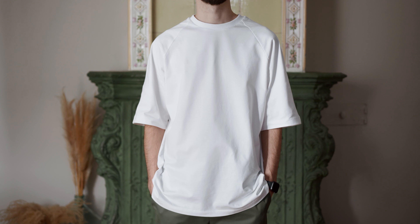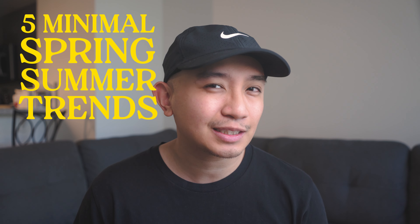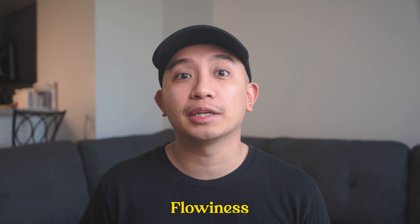Alright y'all, I actually got the green light to start working out from my physical therapist, so don't mind the fit. But we're not here to talk about that. We're here to talk about minimal spring/summer trends. As you may know, in sunny California it is hella hot — sometimes we want to dress stylish so we end up sacrificing practicality. But that's not the case this time around.